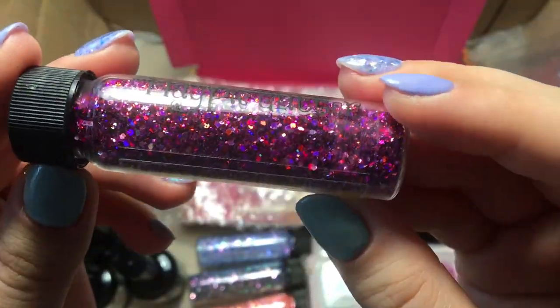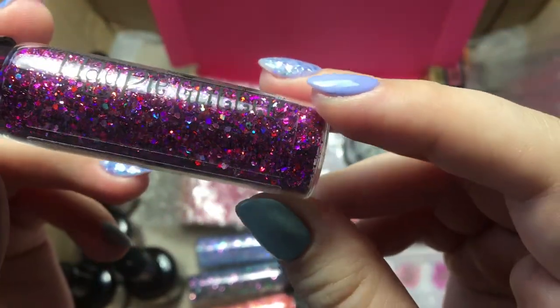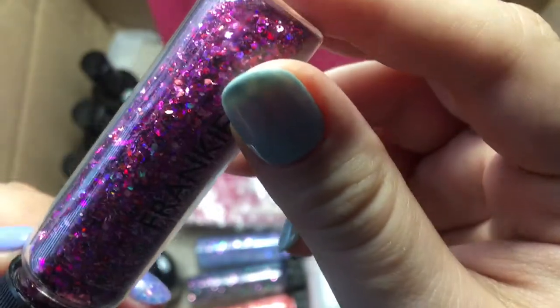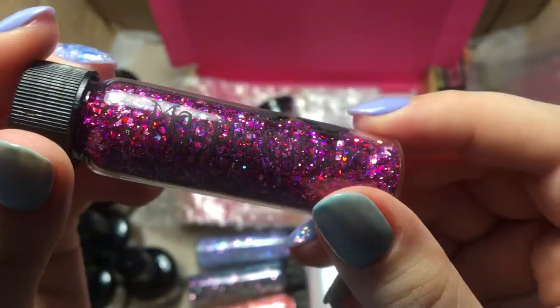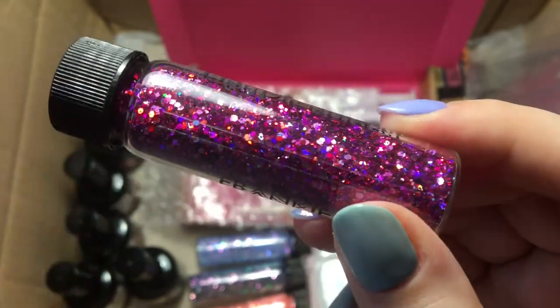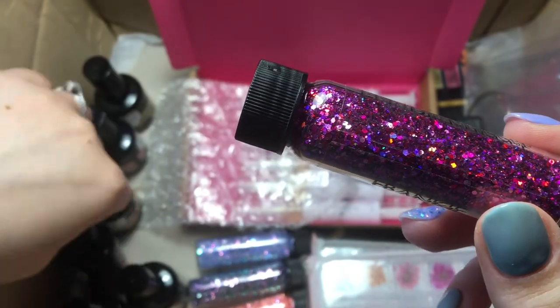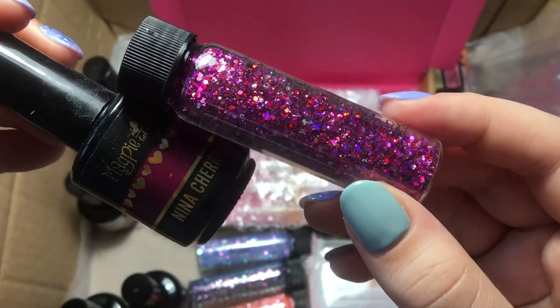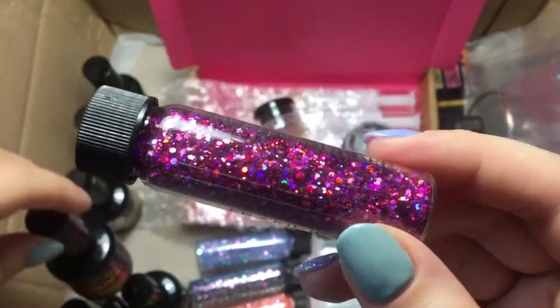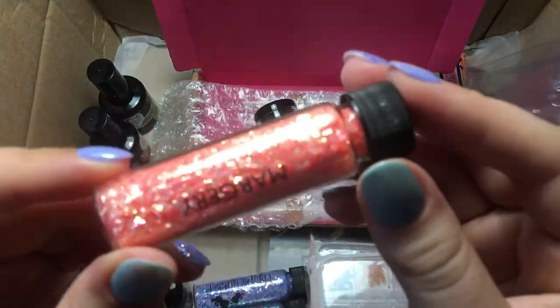This one's stunning — I can't wait to use this: Frankie. Another holographic one but this is holographic pink, so depending on how the light hits it you can see blues, greens, reds, oranges, and pinks. It's just beautiful. This would pair gorgeously with Nina Cherry — I'm very excited to use her.